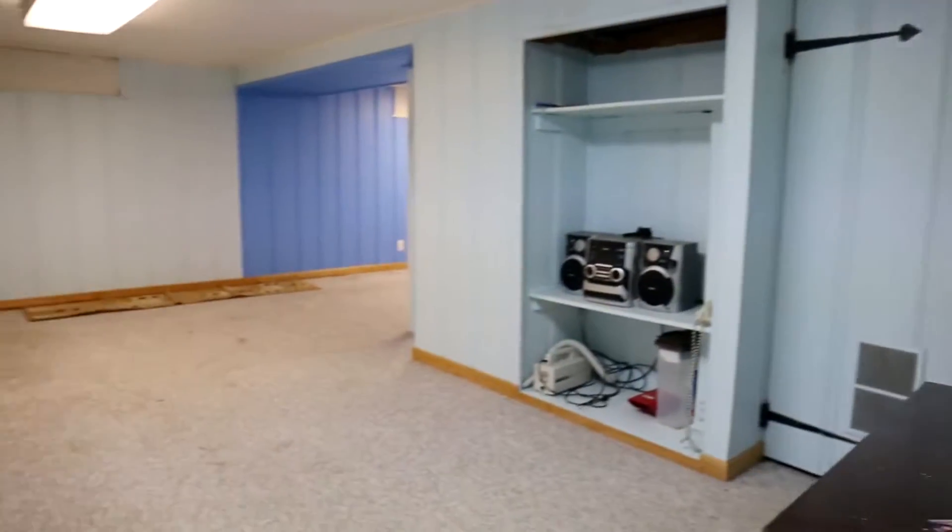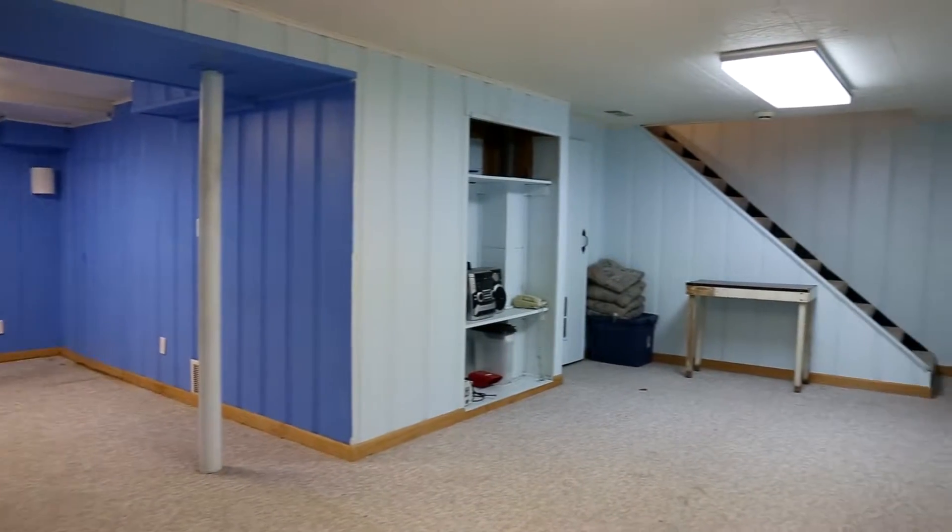And these are the stairs to the basement. It's just a small L-shaped room in the basement that the seller used once as an office.